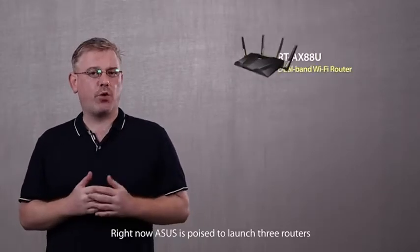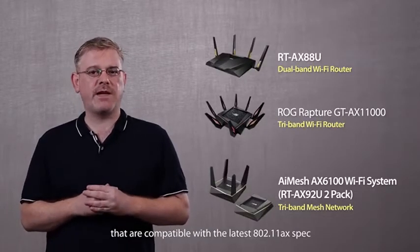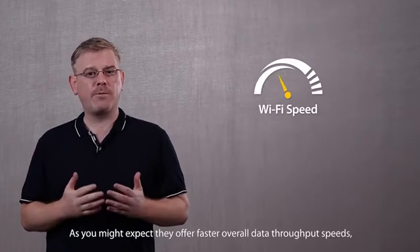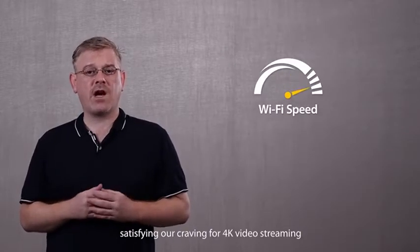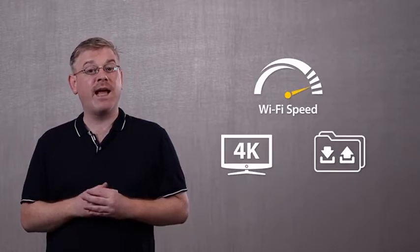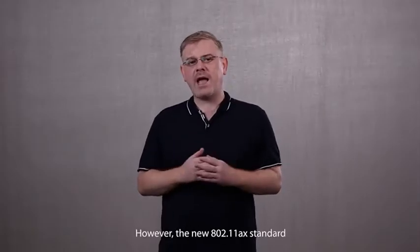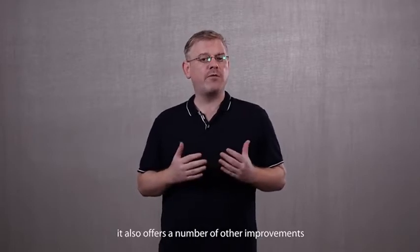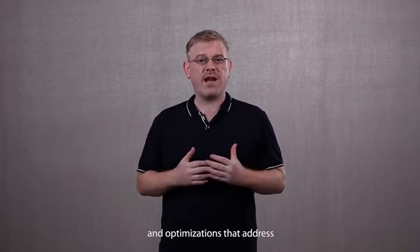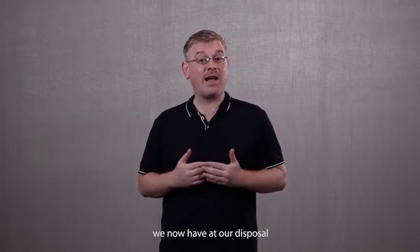Right now, ASUS is poised to launch three routers that are compatible with the latest 802.11 AX spec. As you might expect, they offer faster overall data throughput speeds, satisfying our craving for 4K video streaming and lightning-fast downloads for larger files. However, the new AX standard isn't just about boosting throughput speeds — it also offers a number of other improvements and optimizations that address the massive increase in the number of client devices we now have at our disposal.